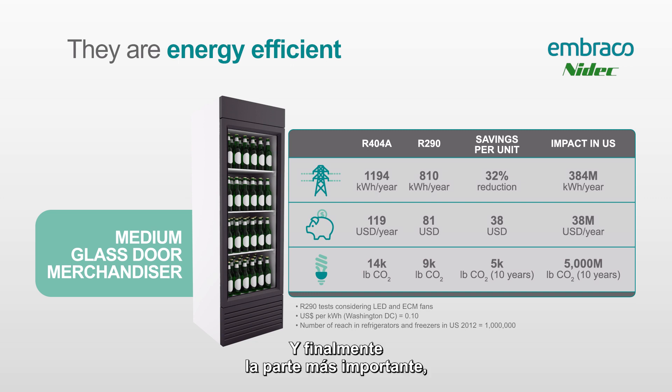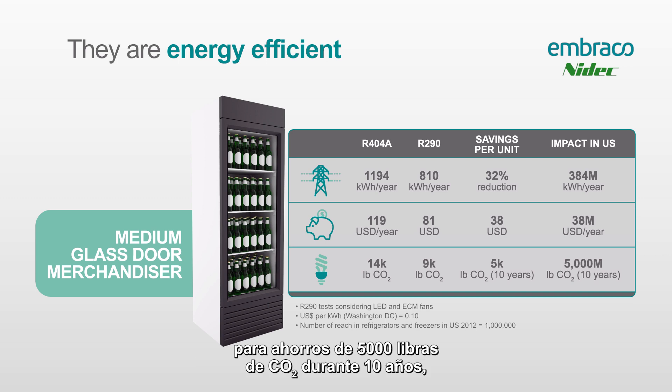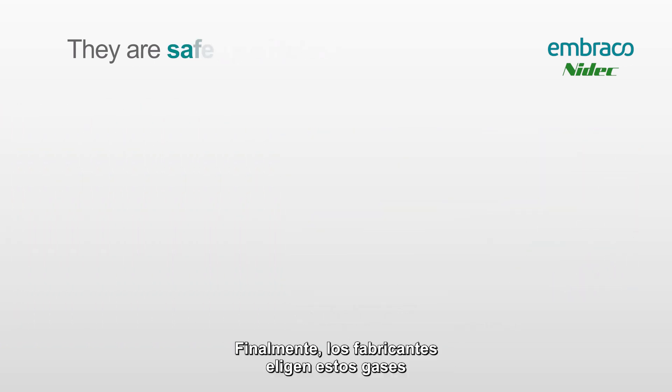Finally, the most important part — what legislators really move towards: about 14,000 pounds of CO2 equivalent generated using R404 equipment, compared to about 9,000 pounds for R290. That's a savings of 5,000 pounds of CO2 over 10 years, which equates to 5,000 million pounds of CO2 saved over 10 years by making the switch from R404 to R290 for all these medium glass door merchandisers.